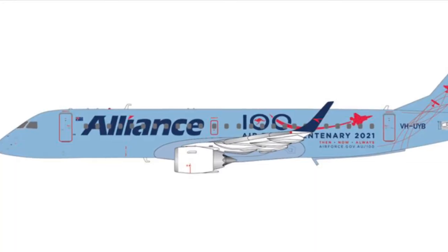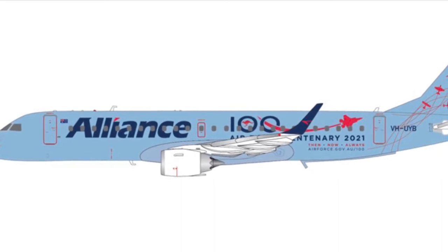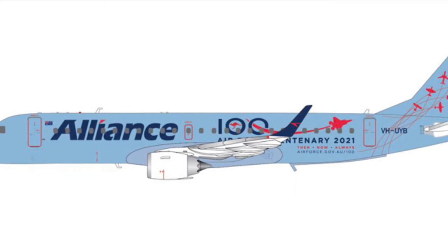First, we have the Alliance Airways Embraer E190. This is super cool — it's also in the Air Force Century livery, which is pretty cool.